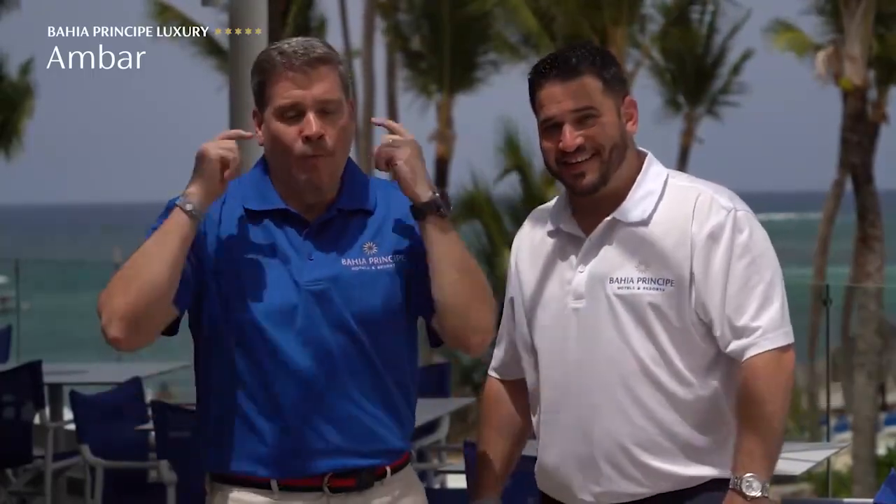Thank you for joining us on this segment of our virtual tour. But don't worry — this is nowhere near the end. Don't go away, there's more to come. We're waiting for you here at Bahia Príncipe Luxury Ambar.